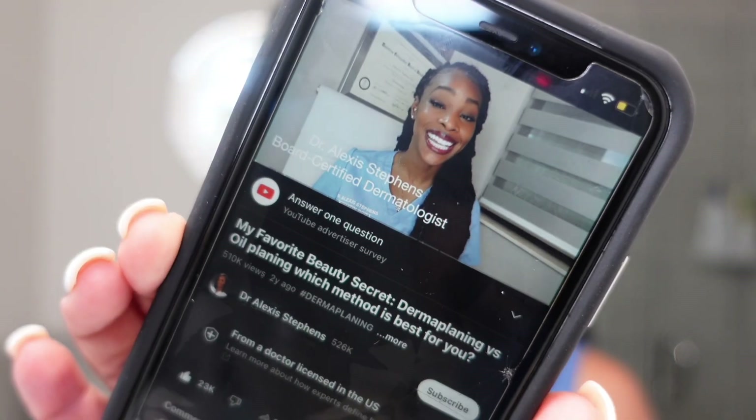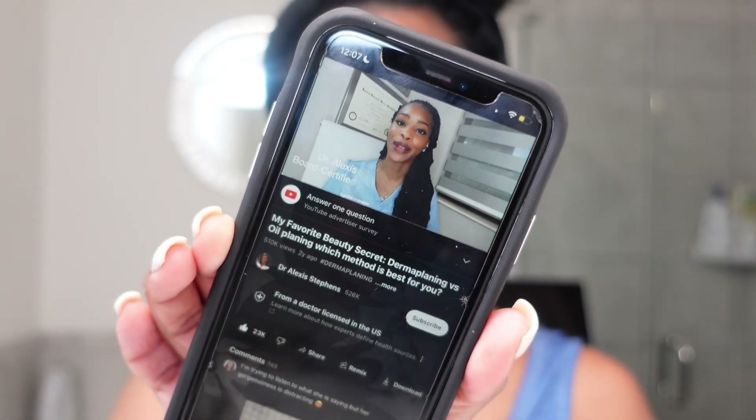Hi guys, I'm Dr. Alexis, a board certified dermatologist, and in today's video I'm going to walk you through one of my favorite beauty secrets, which is dermaplaning. I love dermaplaning for its instant gratification — my skin is noticeably brighter and smoother right after. The final step is to restore hydration immediately.